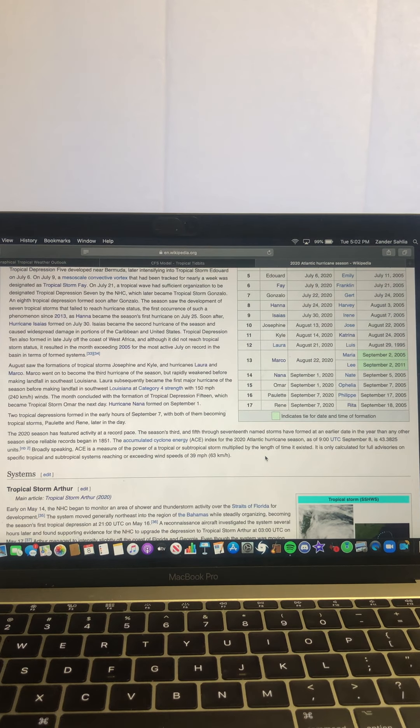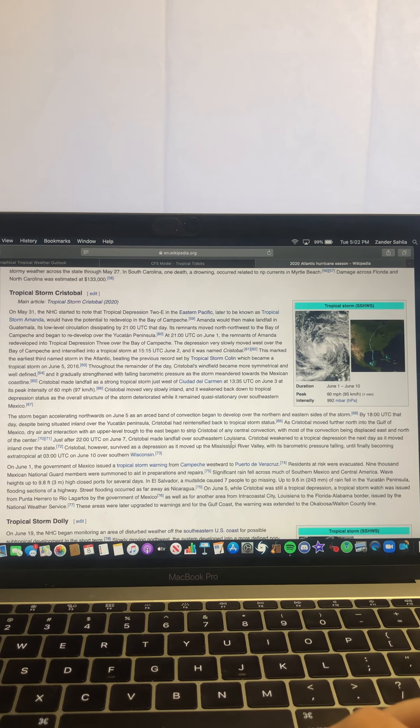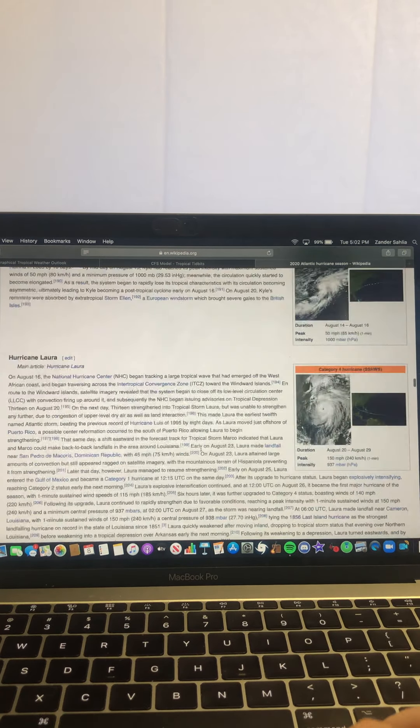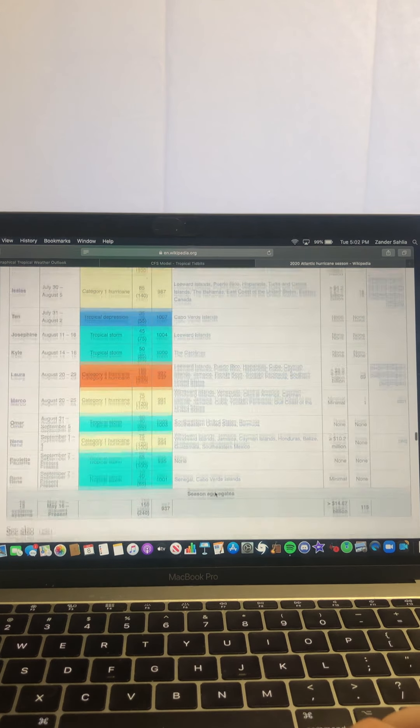At this point in 2005, the Atlantic hurricane season had much, much higher ACE — because, for instance, just in July they had both major hurricanes Dennis and Emily. Dennis was a Category 4, Emily was a Category 5, and by this point they'd already had Katrina, another Category 5, which boosted the ACE up a lot as well.